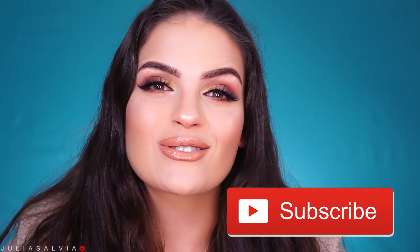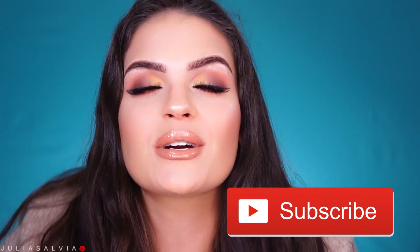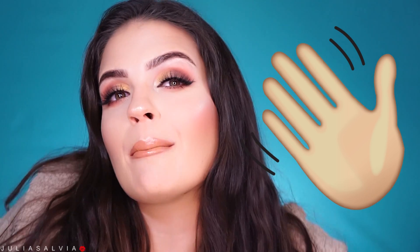But that is it, you guys, for my first-ish impression of the new Lancome Dual Finish Highlighters. I hope you enjoyed this video. If you get the chance to try these out, please let me know down below, and let me know which one was your favorite color of the whole collection — and whether you're going to grab one or not.